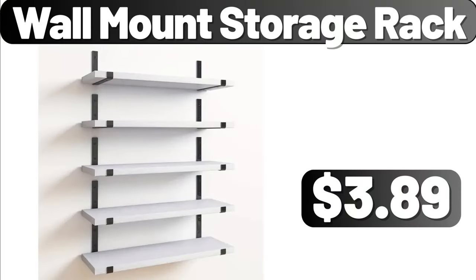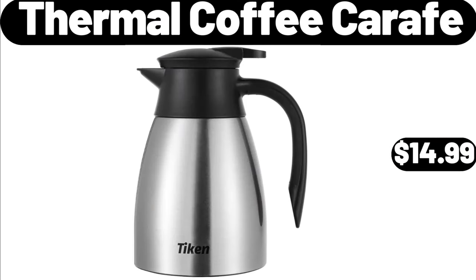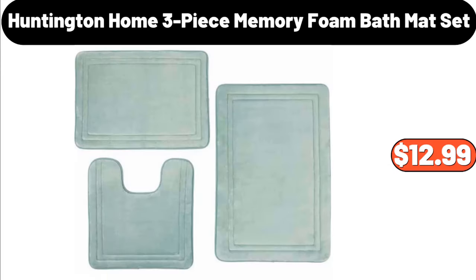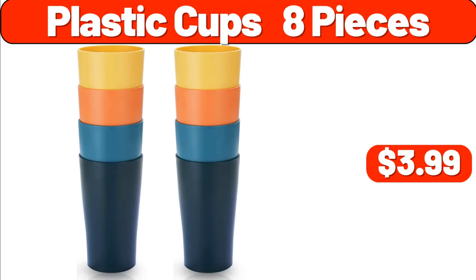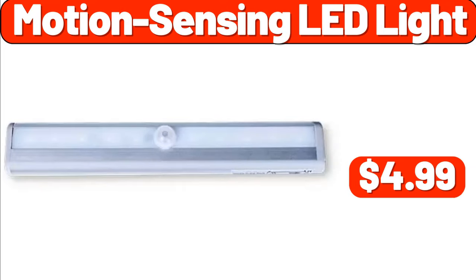Wall Mount Storage Rack, $3.89. Knife Sets for Kitchen with Block and 6 PCS Kitchen Utensils Set, $32.99. Thermal Coffee Carafe, $14.99. Cordless Light Filtering Roller Shade, $124.99. Huntington Home 3-Piece Memory Foam Bath Mat Set, $12.99. Ambiano Plastic Stand Mixer, $49.99. Specially Selected Appenzeller, $5.49. Plastic Cups 8 Pieces, $3.99. Cast Iron Skillet, $9.99. Motion Sensing LED Light, $4.99.